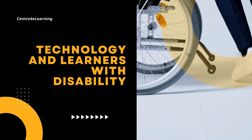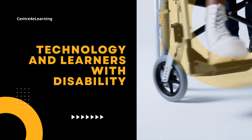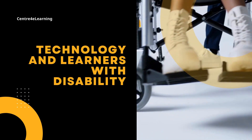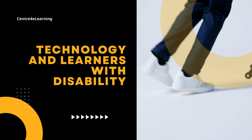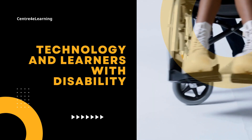Welcome to another interesting lesson in Unit 3 of Module 3. In this lesson, we will endeavor to learn more about technology and learners with disabilities. Grab your pen and a notebook to take some notes.